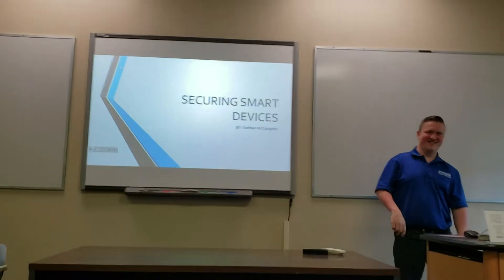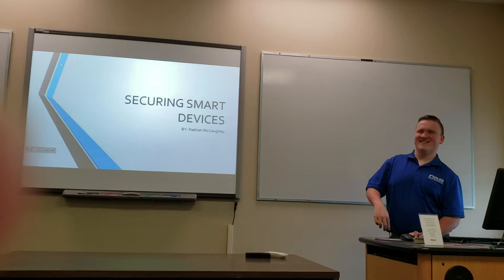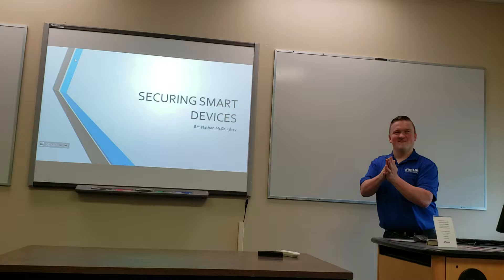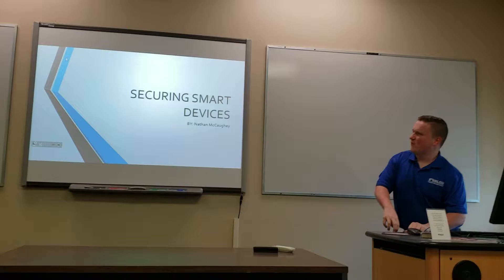Welcome. Today's guest speaker is Nathan McCoy, who has come to talk to us about securing our smart devices. Nathan, we're glad you joined us and thanks for sharing. The white paper I chose today covers securing smart devices.